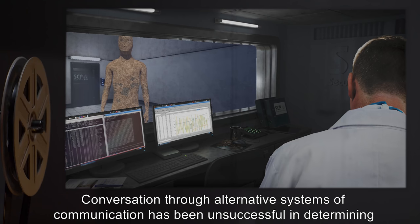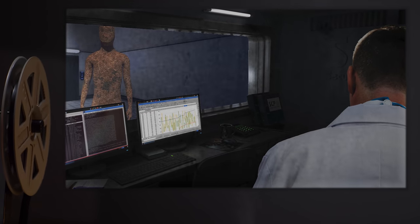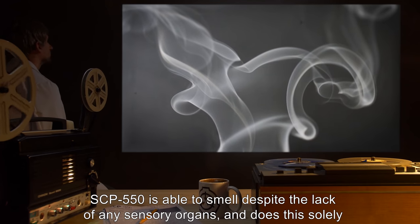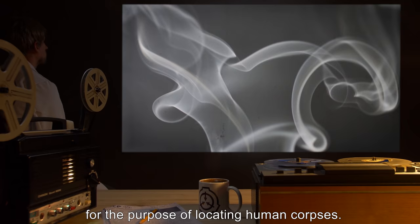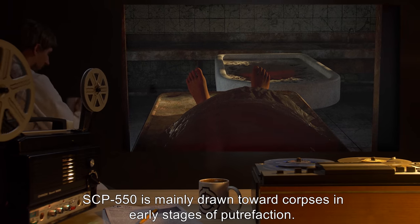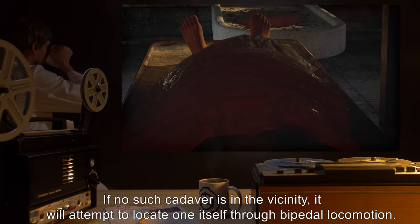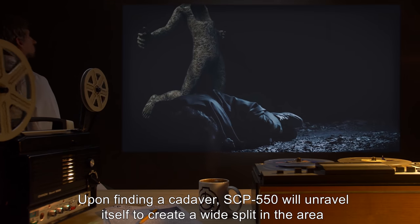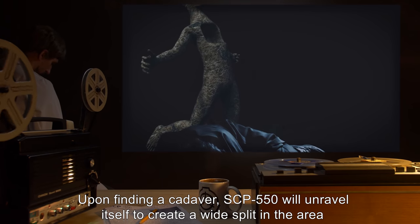Conversation through alternative systems of communication has been unsuccessful in determining if SCP-550 is sapient. SCP-550 is able to smell despite the lack of any sensory organs, and does this solely for the purpose of locating human corpses. SCP-550 is mainly drawn toward corpses in early stages of putrefaction. If no such cadaver is in the vicinity, it will attempt to locate one itself through bipedal locomotion.